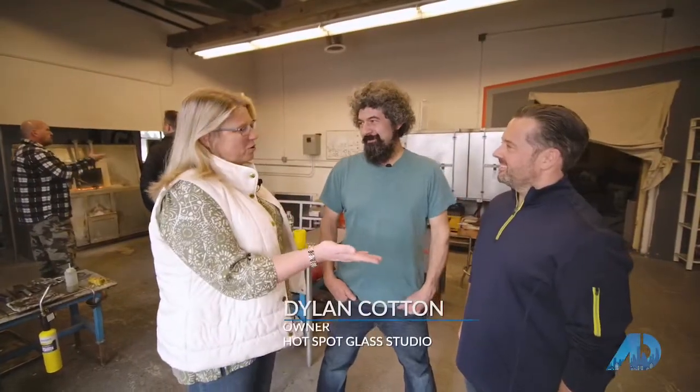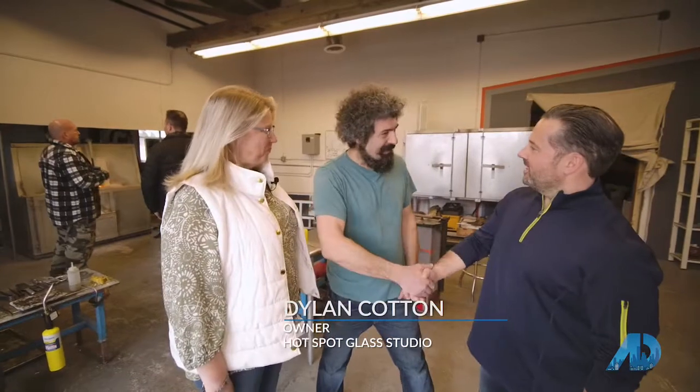Hey Dylan! Hi Kelly, thanks for having us today. I'd like to introduce you to my friend Jay Talisano. Hello Dylan, how are you? Nice to meet you. Welcome to the studio. Thank you.